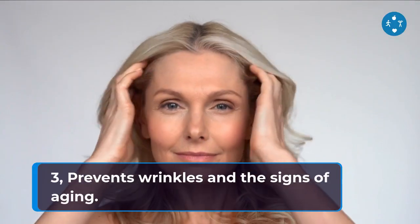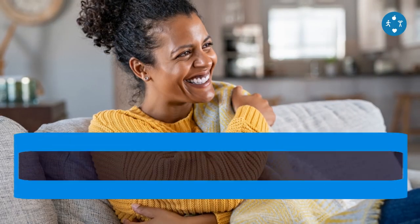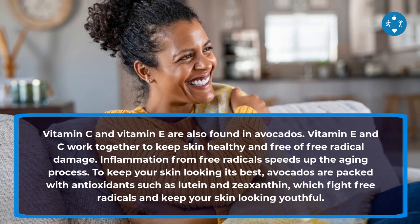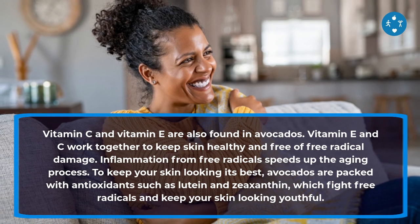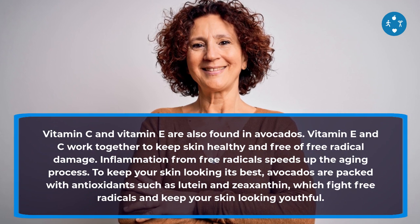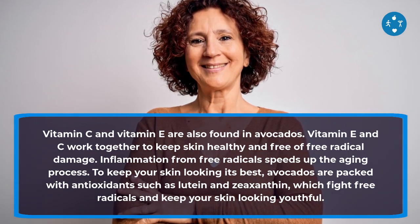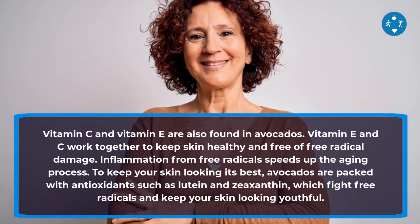3. Prevents Wrinkles and the Signs of Aging. Vitamin C and Vitamin E are also found in avocados. Vitamin E and C work together to keep skin healthy and free of free radical damage. Inflammation from free radicals speeds up the aging process. To keep your skin looking its best, avocados are packed with antioxidants such as lutein and zeaxanthin, which fight free radicals and keep your skin looking youthful.